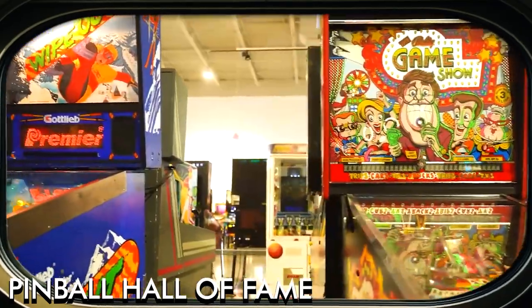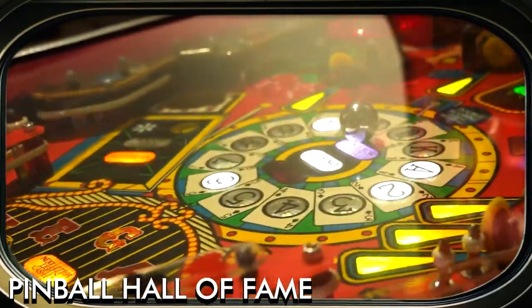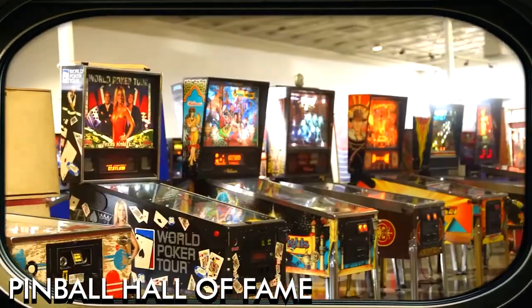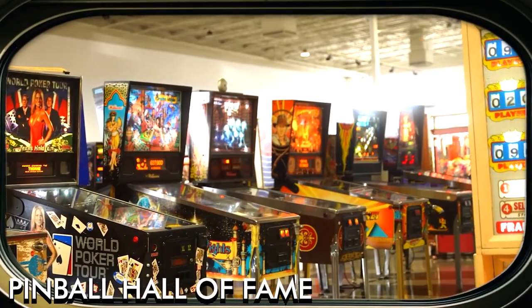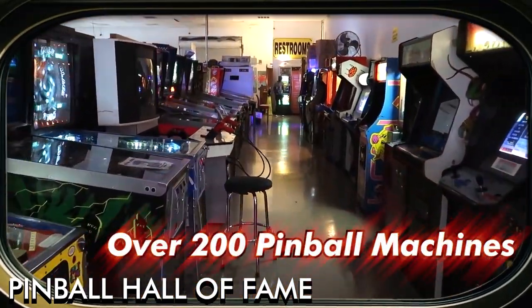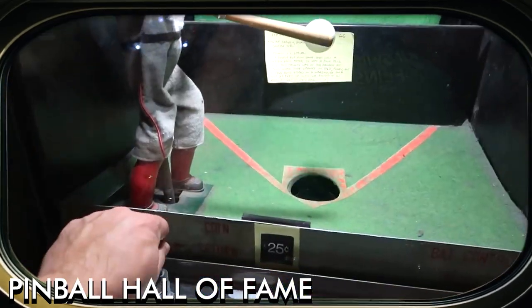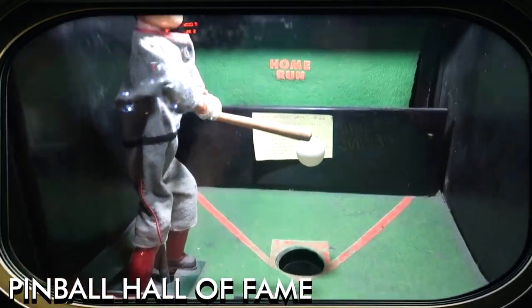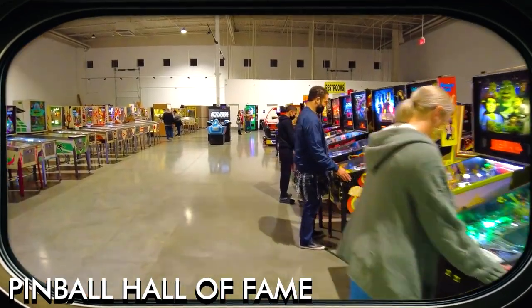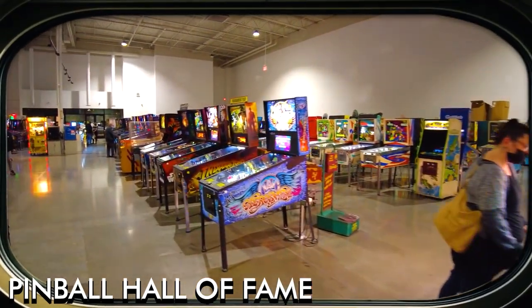The Pinball Hall of Fame is a non-profit museum that aims to preserve and celebrate the history of pinball. Housing one of the largest collections of pinball machines in the world, the museum features over 200 machines, some dating back to the 1950s. Visitors are encouraged to play the machines as all profits generated by the games are donated to charity.